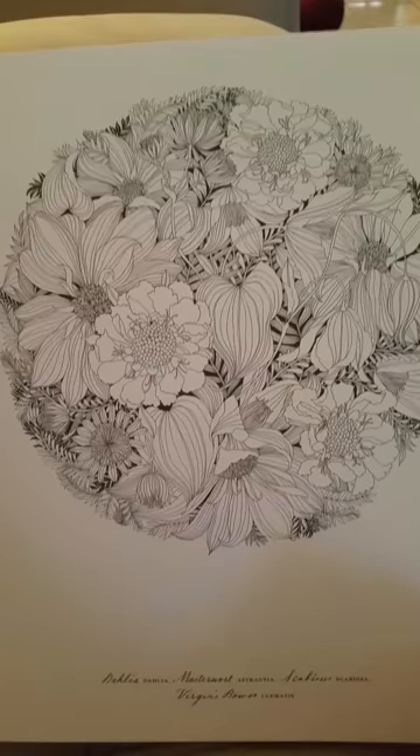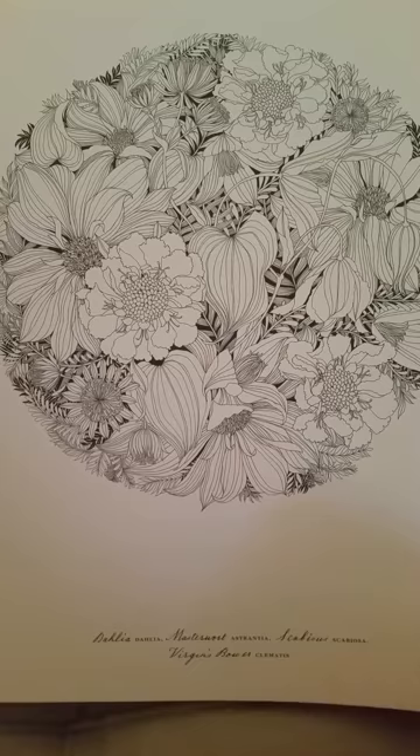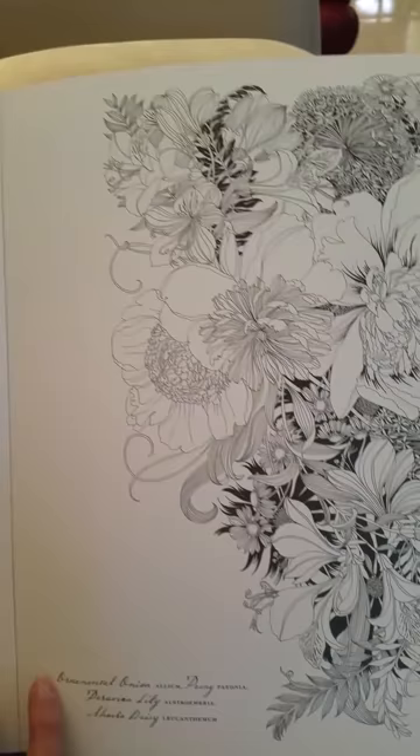On the bottom, it has the Latin name of the flowers that are in each picture and the name that we all know the flowers have.